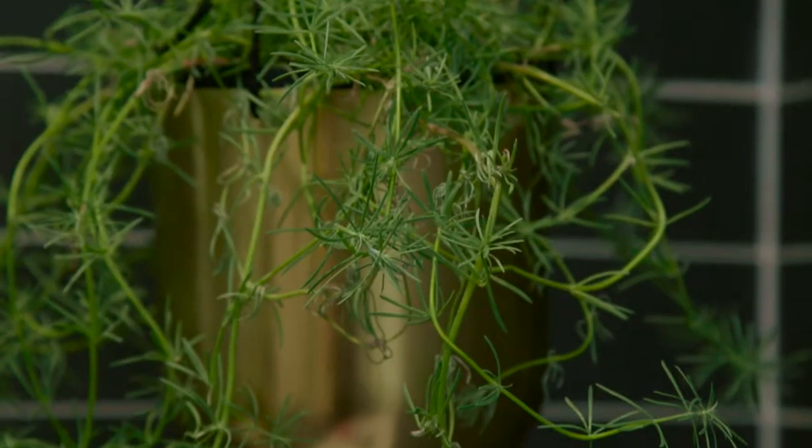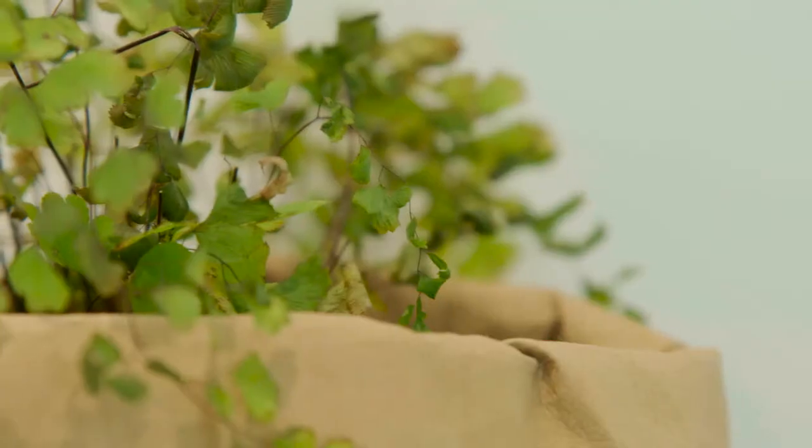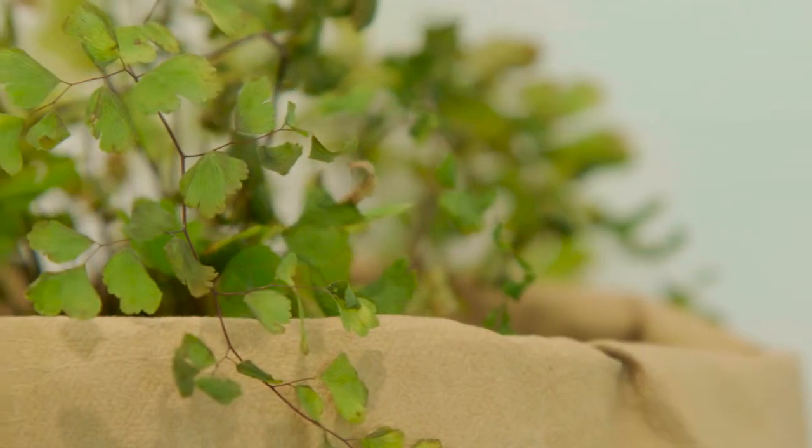However, my all-time favourite thing in a bathroom is adding greenery. It really does bring a sense of life to the space and makes it feel everything but clinical. So get your green thumb on, get some green into your bathroom, and I'm sure it'll look a whole lot better.